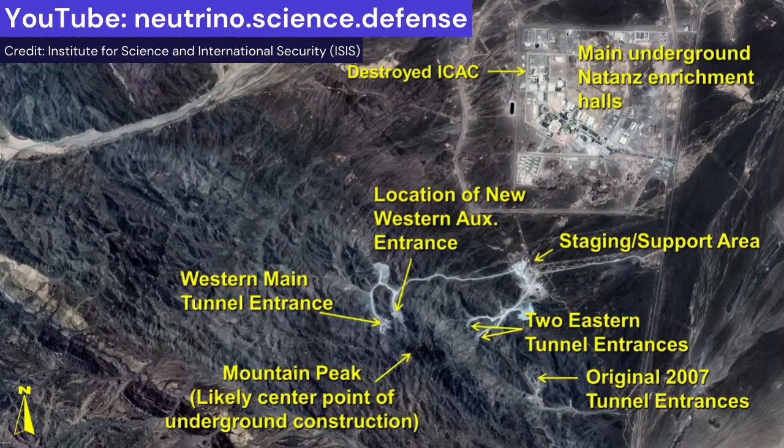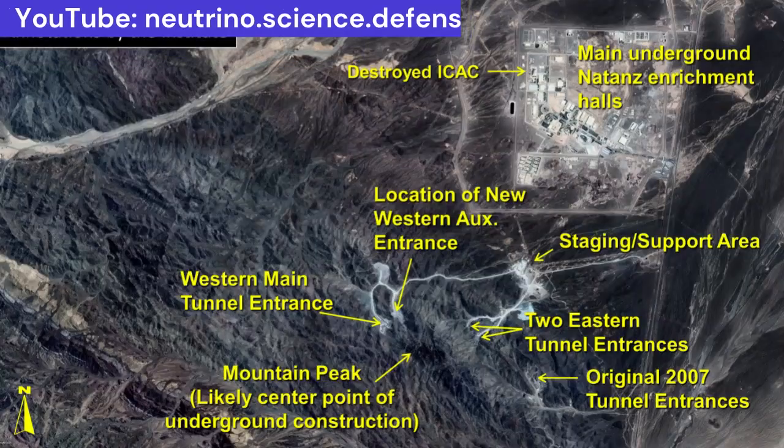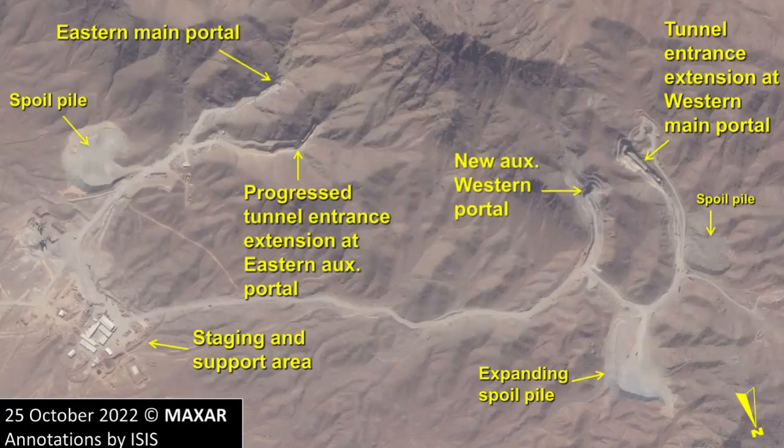This image shows an overview of the area, including the Natanz enrichment plant and the mountainous area south of it. As can be seen, there are two western and two eastern massively hardened entrances to the under-mountain facility. Commercial satellite imagery from September and October 2022 shows Iran completed the second western tunnel entrance, for a total of four tunnel entrances. With the fourth entrance completed, the external excavations appear to have ceased for now, but progress inside the tunnel is continuing.